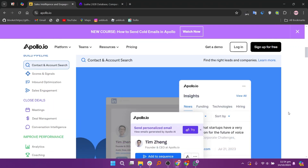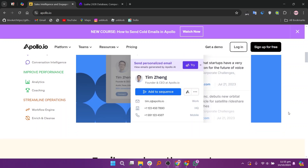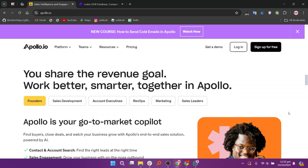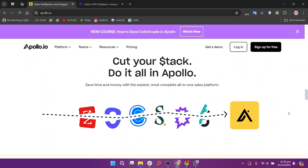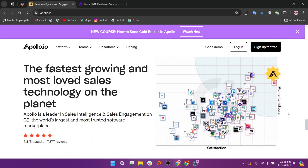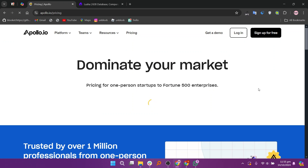Apollo.io is a comprehensive sales intelligence and engagement platform that combines lead generation, prospecting, and outreach tools. It provides users with access to a vast database of contacts and companies, along with advanced search and filtering options to find ideal prospects. Key features of Apollo.io include email tracking, CRM integration, and automated outreach capabilities, making it suitable for sales teams looking to streamline their lead generation process and improve their outreach efforts.